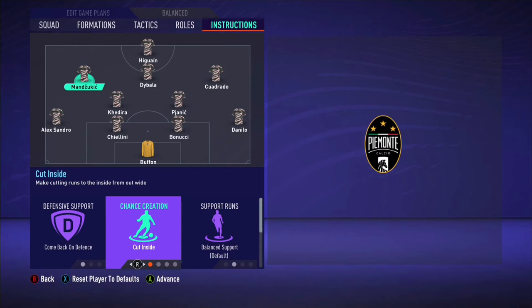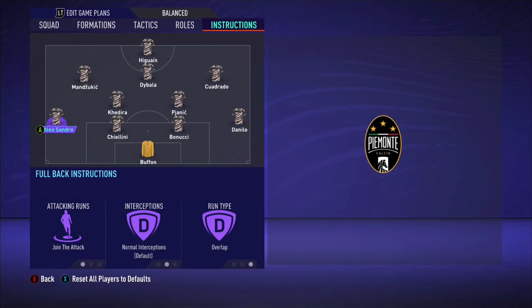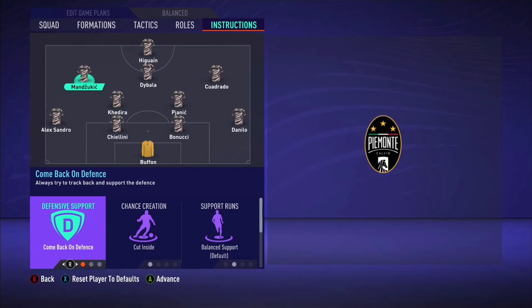Same with Cuadrado as well — come back on defence. He's your second striker on the right side. Cut inside — he'll be coming more narrow, more closer to Dybala, making room for Alessandro to run up the field and down that left channel. So that's the instructions for Mandzukic and Cuadrado.